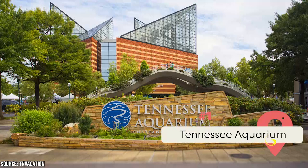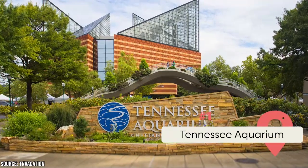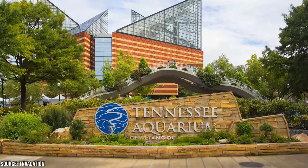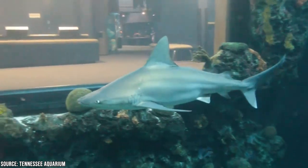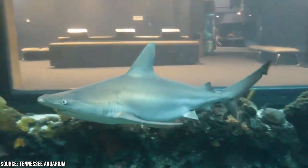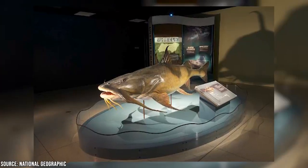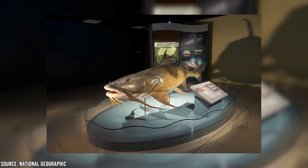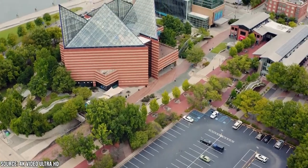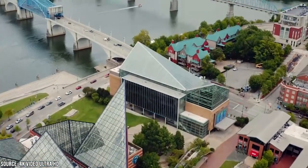The Tennessee Aquarium is so much more than a massive tank full of fish. Various wildlife exhibits engage and educate visitors young and old. The Ocean Journey Building is home to sharks, penguins, and stingrays, while the River Journey section takes people through the ecosystems of the nearby Tennessee River. There's even a host of visiting exhibitions like National Geographic's Monster Fish in Search of River Giants — call in advance to confirm what's on at the time of your visit. Don't forget to catch a flick at the IMAX 3D Theater, as it's one of the largest screens in the state.